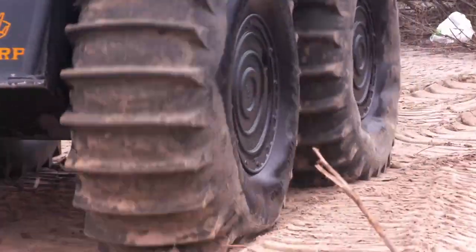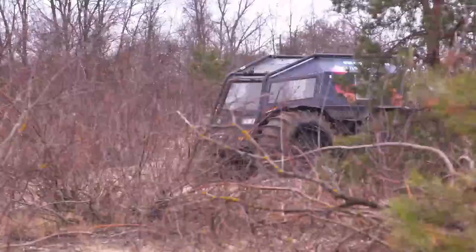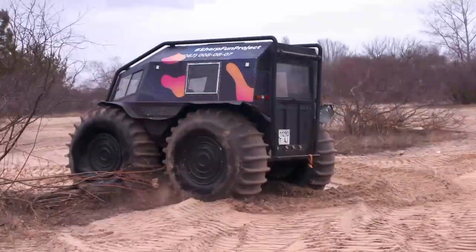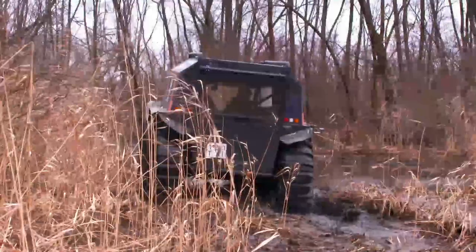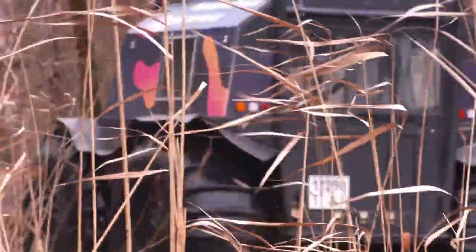It feels like I thought it would to drive — it's easy, but just unnerving having such a powerful machine underneath you. You want to do some donuts? OK, here we go — donuts, baby! Why didn't you tell me that you're a professional Sherp driver? Clearly the Sherp is capable of much more than I can throw at it. It's time for Sergei to take the levers and for me to have the ride of my life.